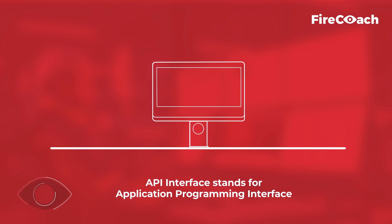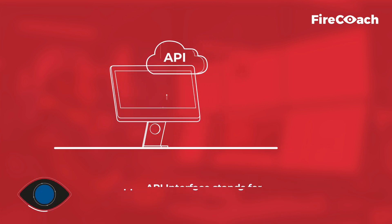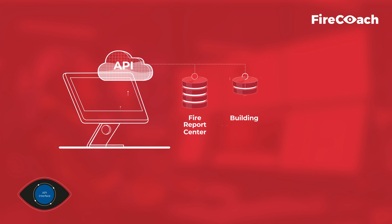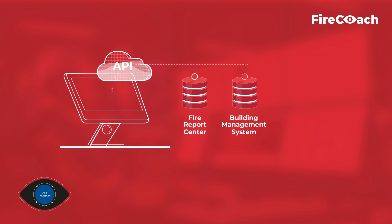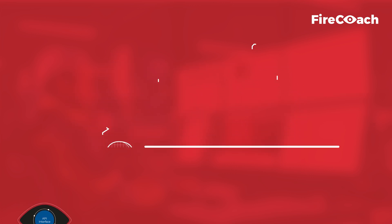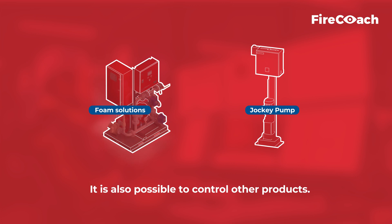API Interface stands for Application Programming Interface, and makes it possible for you to connect to the FireReport Center, building management system, or own system of customers or end users. It is also possible to control other products.